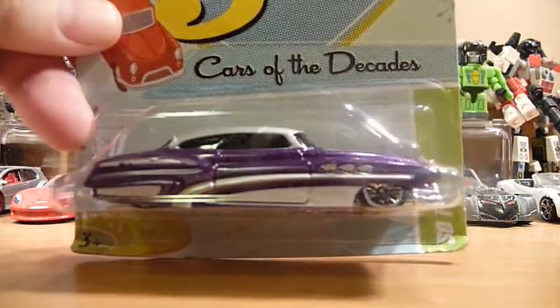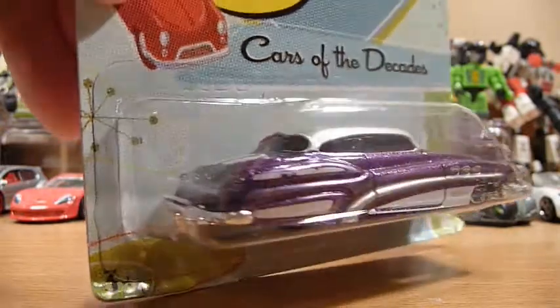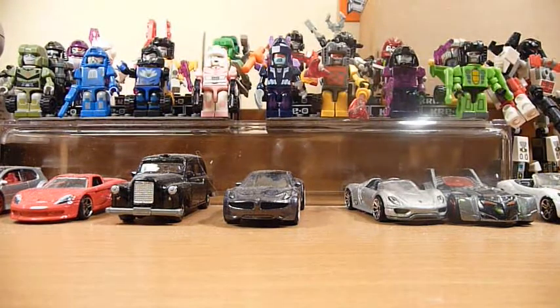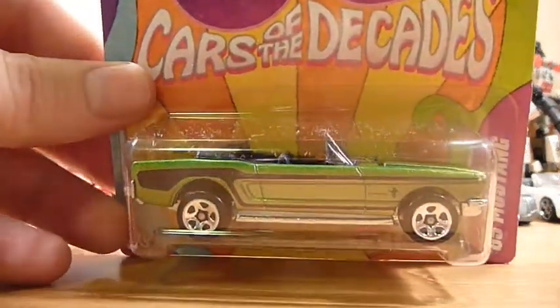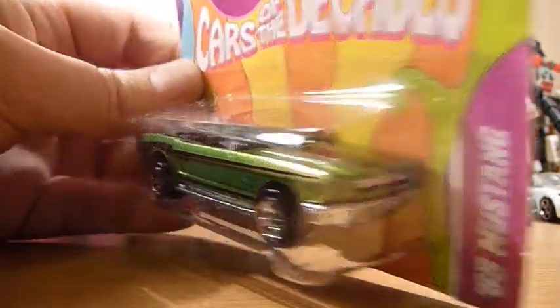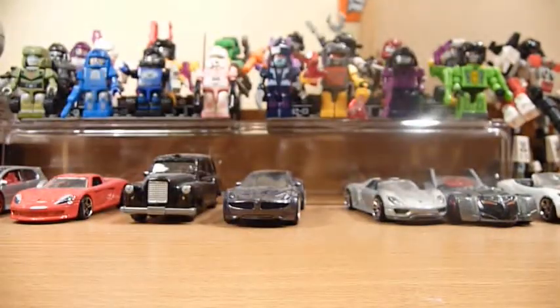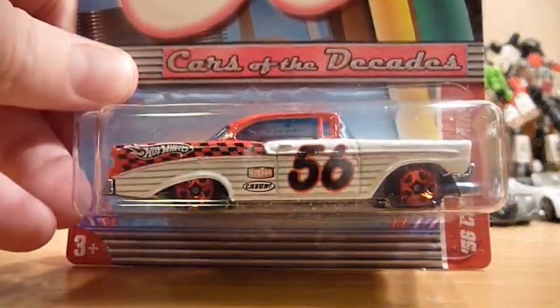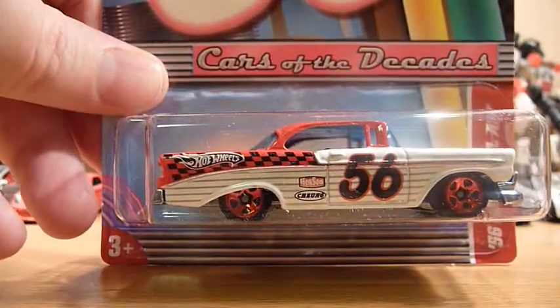From the 50s Cars of the Decade series, this one is so fine in a very very nice purple. We have the '65 Mustang and the '56 Chevy Bel Air — the Bel Air is one of my favourites from the series as well.